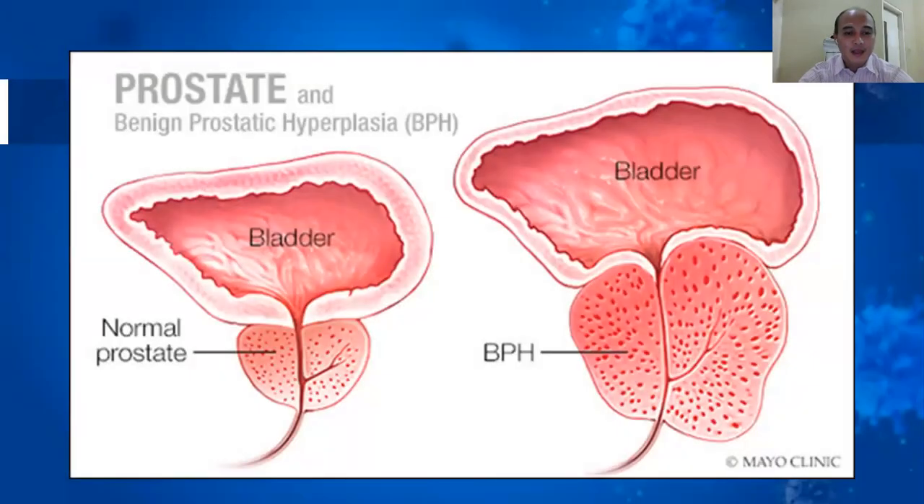This is the prostate illustration. You can see the bladder here and the prostate here. This is the urethra. And this is what happens when you have BPH — the urethra is narrowed, which obstructs urine from coming out of the bladder.